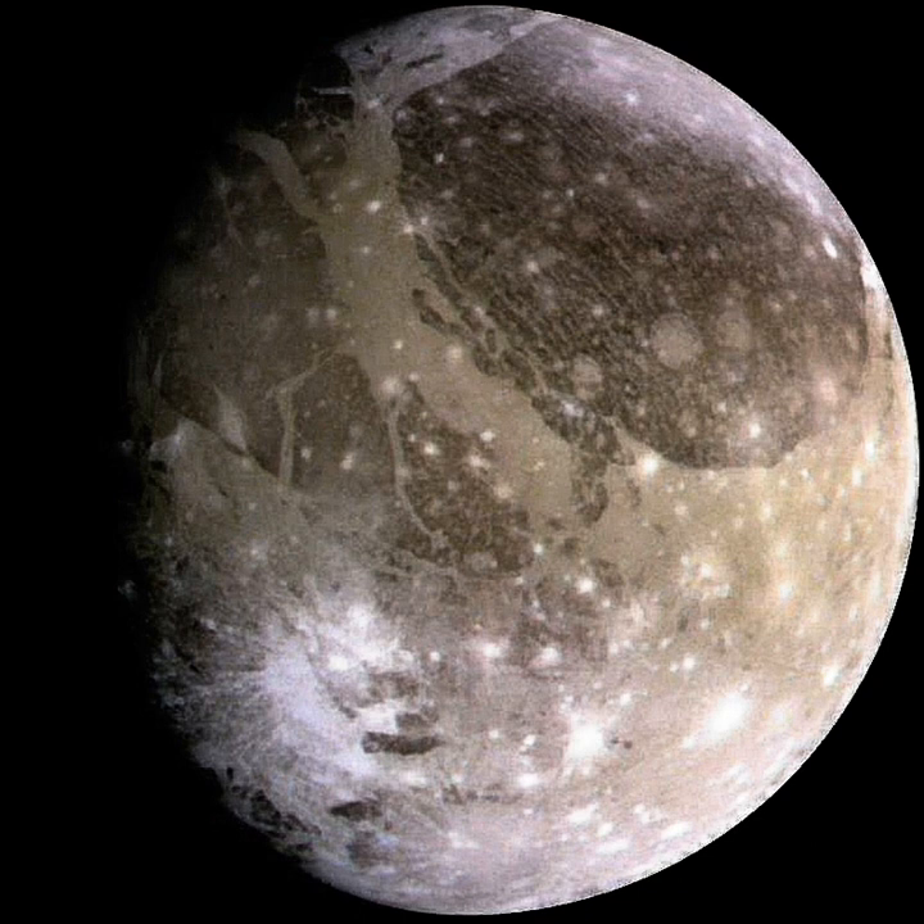Ganymede appears to be fully differentiated, with an internal structure consisting of an iron-sulfide iron core, a silicate mantle and outer layers of water ice and liquid water. The precise thicknesses of the different layers in the interior of Ganymede depend on the assumed composition of silicates — fraction of olivine and pyroxene — and amount of sulfur in the core. Ganymede has the lowest moment of inertia factor, 0.31, among the solid solar system bodies.